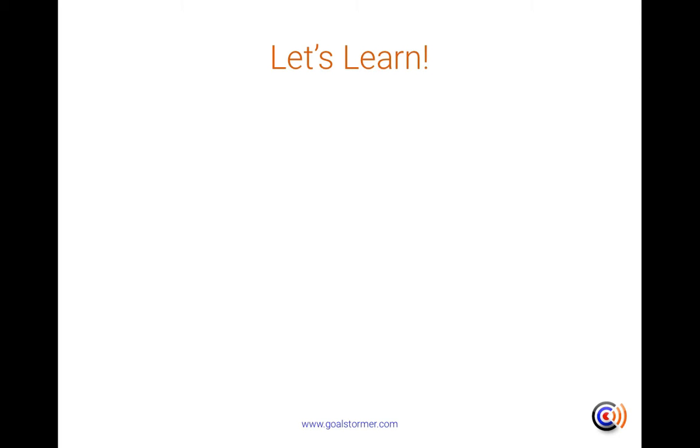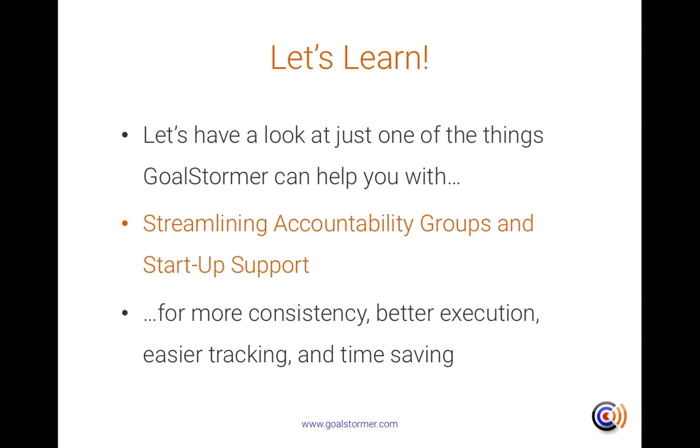Let's have a look at GoalStormer in action. We're going to look at how we can set up accountability groups and support startups and growth companies, innovation hubs and so on. We'll show you how the tools in GoalStormer can give you a more consistent approach to providing the support, improve the execution of people delivering on their goals, and help you track how people are doing whilst you save time.